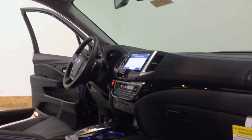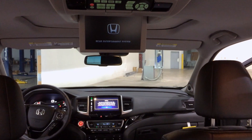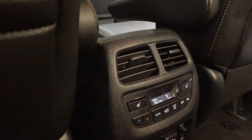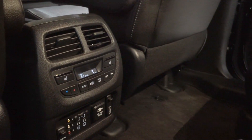The Touring Elite model will feature two captain's chairs in the second row with panoramic glass on the roof — a true first from Honda. Additional high-end amenities include available heated as well as ventilated front seats, a heated steering wheel, and heated second row seats for the passengers.